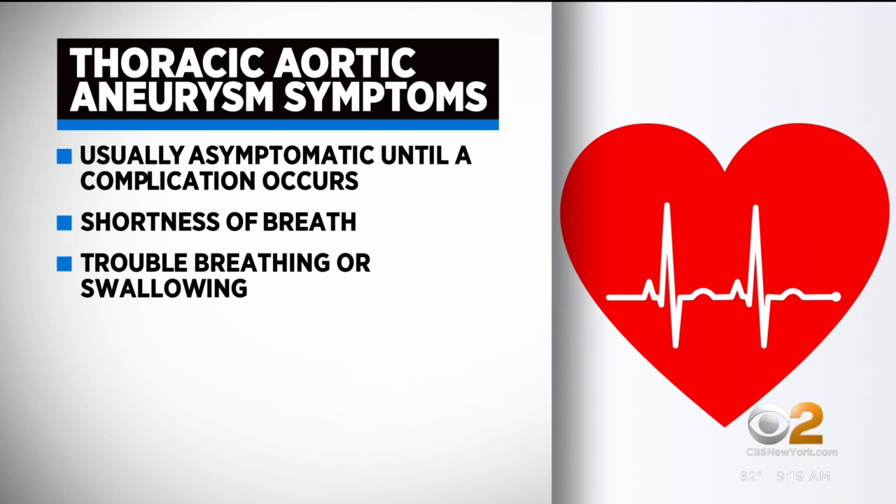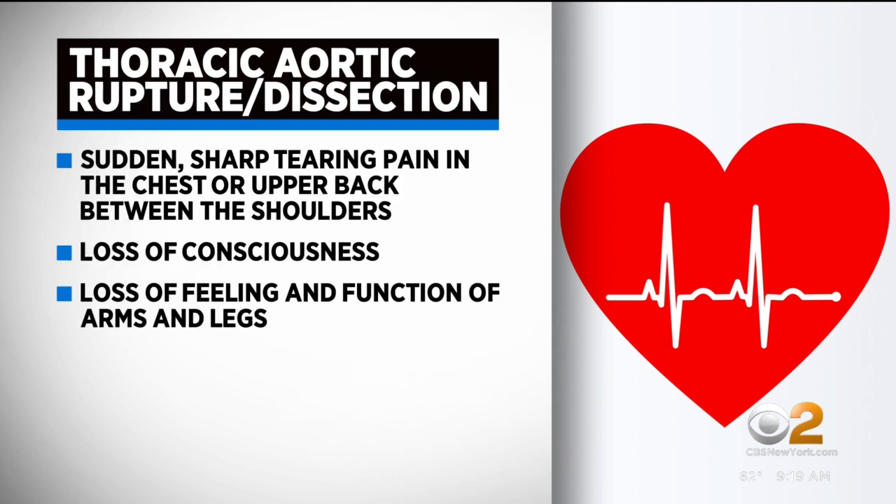Unfortunately, if a patient suffers a rupture or a dissection, these end up having very bad symptoms such as chest pain. Patients can lose consciousness, lose function in their arms or legs, as well as lose sensation in those same limbs.